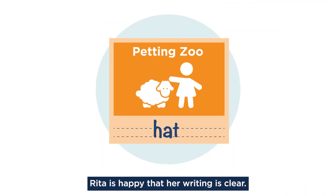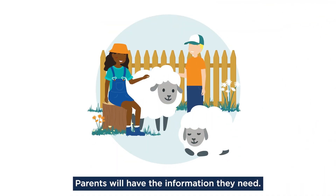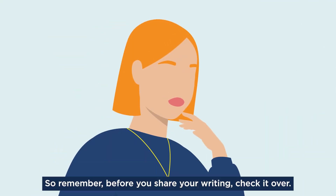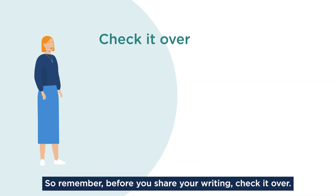Rita is happy that her writing is clear. Parents will have the information they need. Writing is an important communication tool at work and in life. So remember, before you share your writing, check it over.